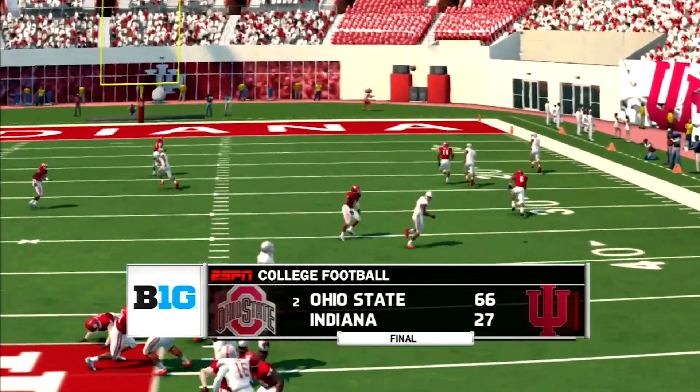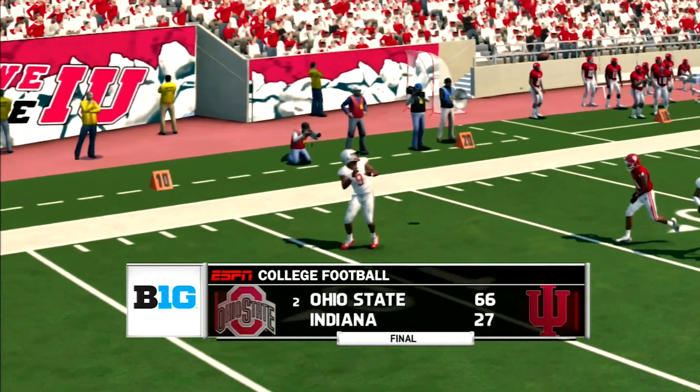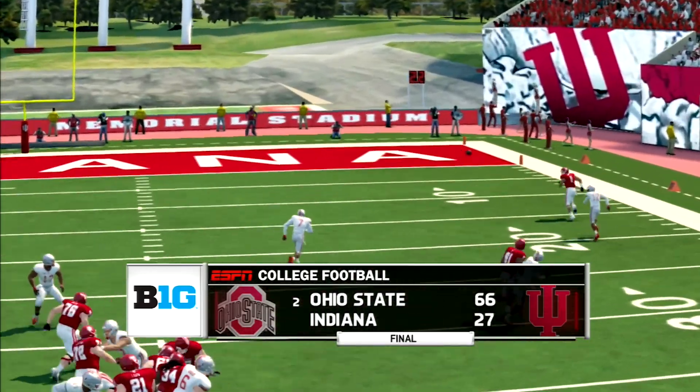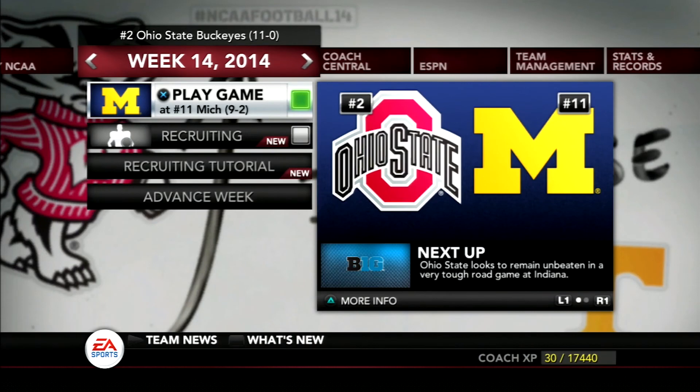Next up for the Buckeyes — a trip to the team up north. Nothing more needs to be said. Thank you guys so much for watching. Make sure you smash that thumbs up button, and if you're brand new, subscribe to the channel. Check out the Instagram and Twitter at BigCGatGame — go hit the follow button to keep up to date on our Buckeyes. Thank you guys so much for watching, and I'll talk to you in the next video.